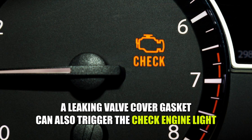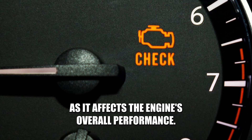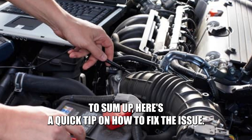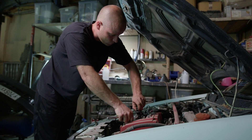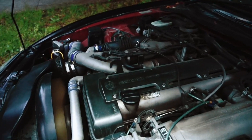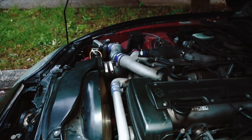A leaking valve cover gasket can also trigger the check engine light, as it affects the engine's overall performance. To sum up, here's a quick tip on how to fix the issue: if you notice any of these symptoms, it's important to have your vehicle inspected by a professional mechanic to diagnose the cause and prevent any further damage to your engine. Thank you!